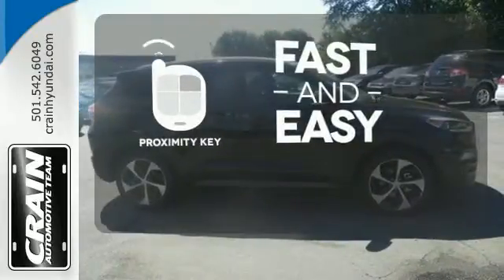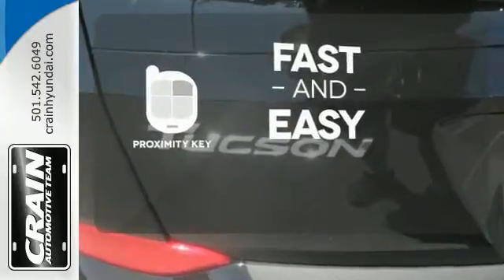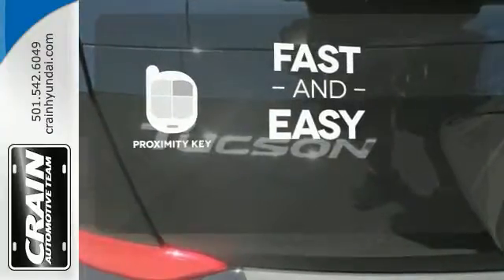Proximity key allows you to approach your vehicle, get in, and start the engine, all without the use of a key. With the key fob, your car will simply respond to you and only you.